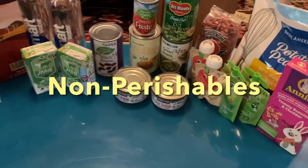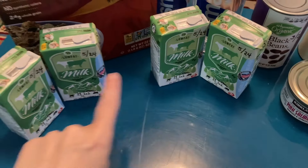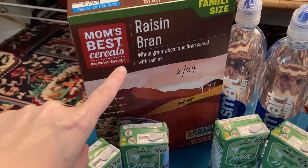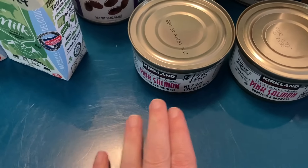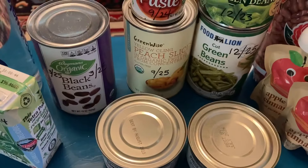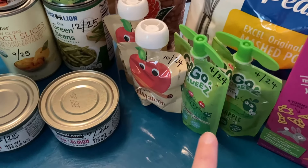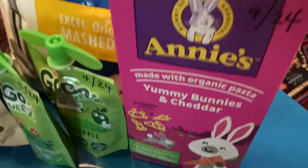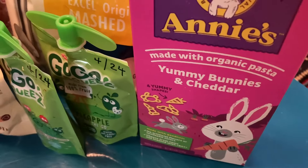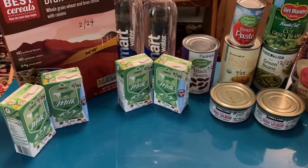Now for a look at the non-perishable items. We've got all these little milks — they're so cute, four of them. We got another box of Raisin Bran, two waters, black beans, peaches, tomato paste. We got two cans of salmon and two cans of green beans. We've got applesauce, some Go Squeeze, kidney beans, mashed potatoes, Annie's yummy bunnies and cheddar mac and cheese. I'm really happy with all of these items — a really good variety.